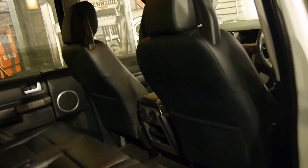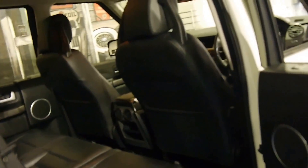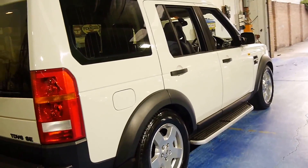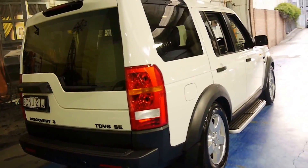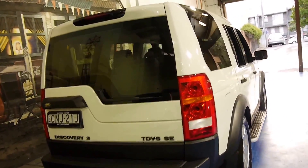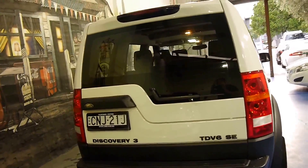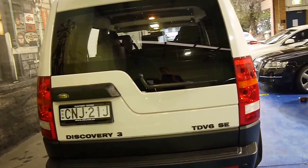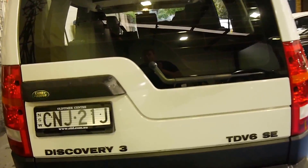It doesn't look like a car which has been owned by a family. You just don't get family cars in this good condition after nearly ten years — you usually get little dings in the doors and scratches on the wheels — but this is really quite lovely. It's got reverse parking sensors, and if you're looking for a really good Discovery diesel, a Discovery 3, you should definitely come and have a look at this car.